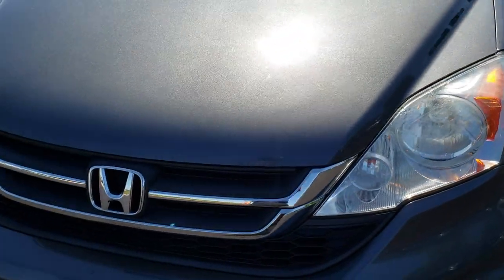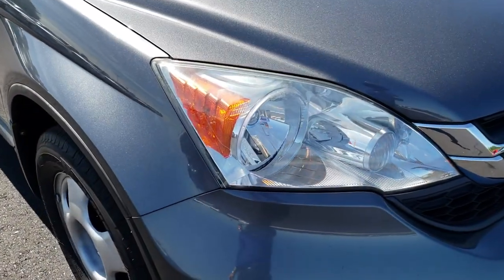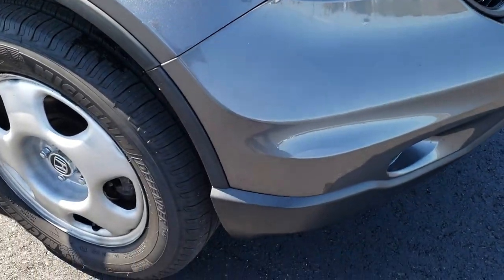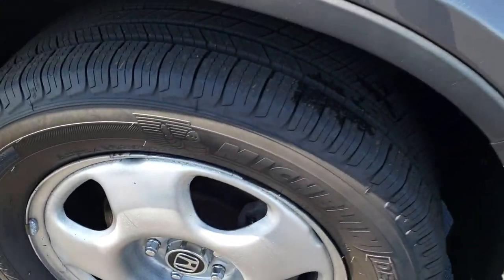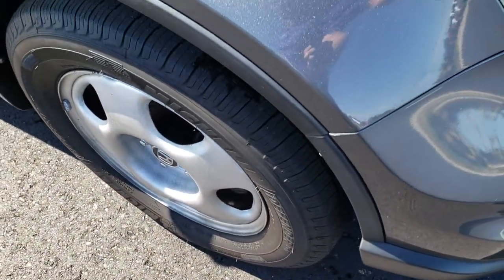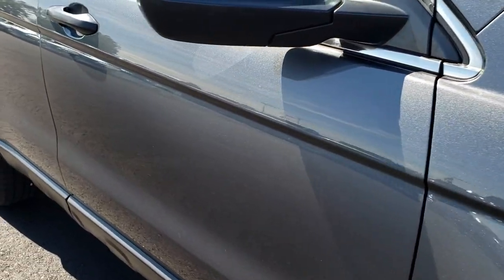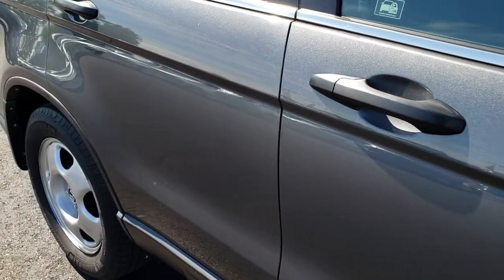I didn't see any major dents on the hood. Headlights are nice and clear. Passenger side rim, no scuffs or scrapes on that. And as you go down this side of the vehicle, you can see just how clean the body is, how reflective and mirror-like that paint is.